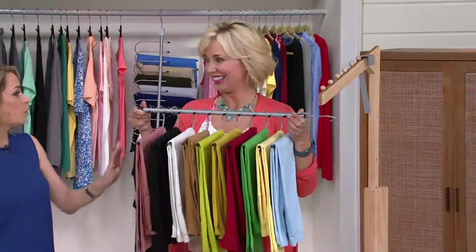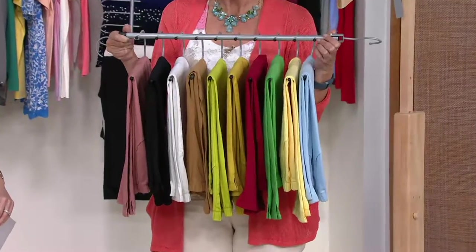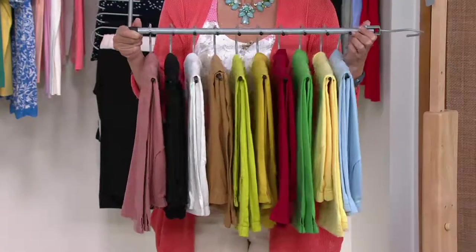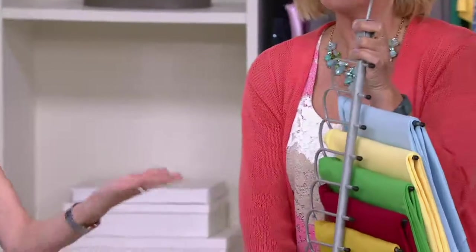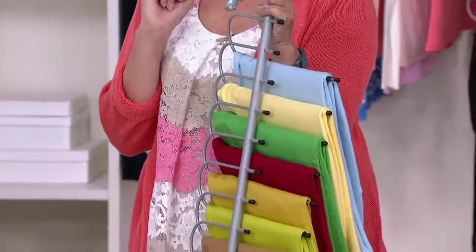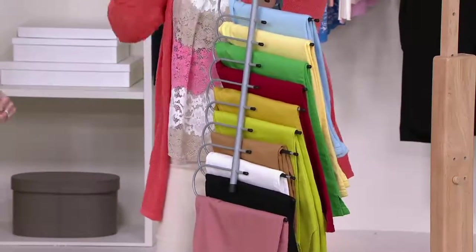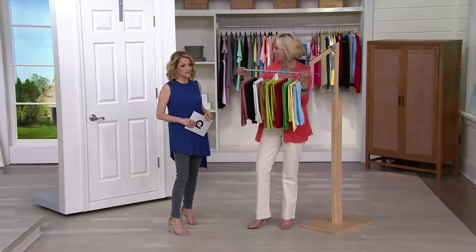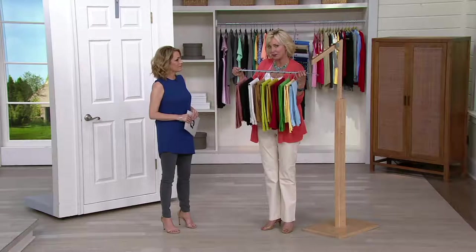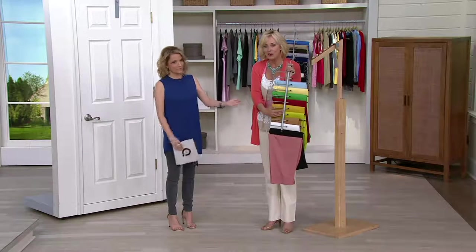You can call this a pant organizer, but you can put so many other things on here as well. What it does — it takes two feet of hanging space for 10 pairs of pants and brings it down to one hanger. So I just gave you two feet of hanging space. If you get more than one, that's four feet; three, that's six feet. It's like I just gave you a closet. All the pants are in one section, so you don't lose the jacket over the pant, and you always know where your jeans are.